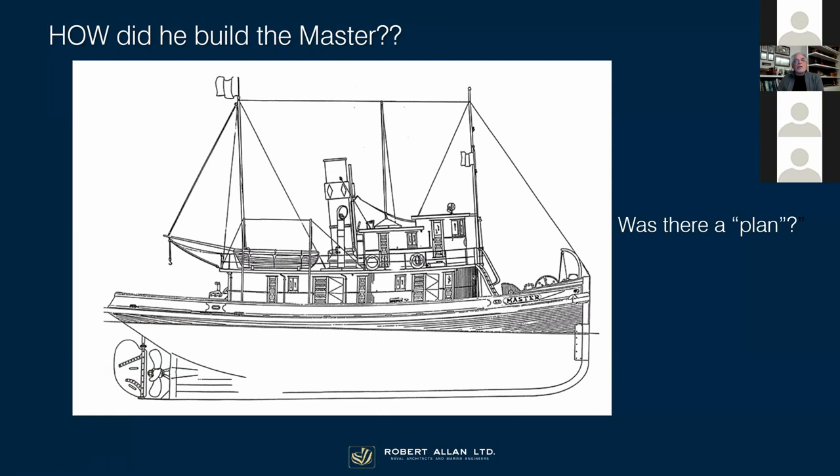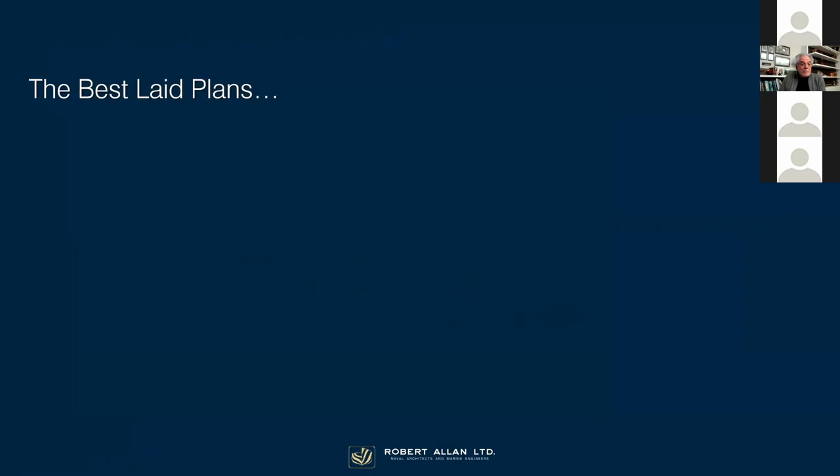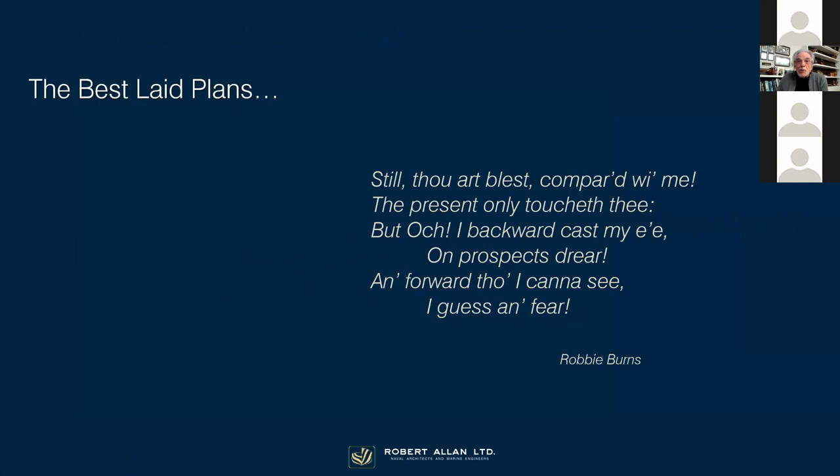So how did he build the Master? Was there a plan? Well, we're going to explore that. The truth is that if there were original plans for the Master, they no longer exist. In today's world, the best-laid plans, in the words of Burns, gang aft agley. The very last verse of Burns' poem Te Amuse ends with words fitting for what's going on in the world today: 'And forward though I cannot see, I guess and fear.' So I thought that was pertinent for what we're looking at.